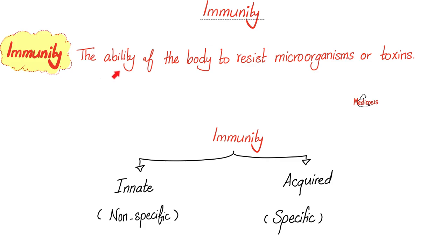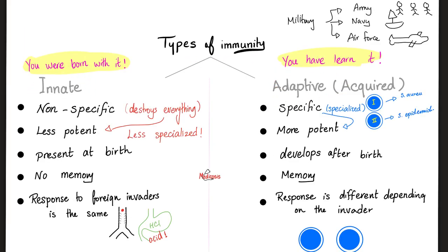Immunity is defined as the ability of your body to resist microorganisms or the toxins made by them. We have two types: innate, which is nonspecific and you were born with it; and acquired, which is specific and you were not born with it. When we say specific, we mean one cell is targeting one foreign organism — specificity.